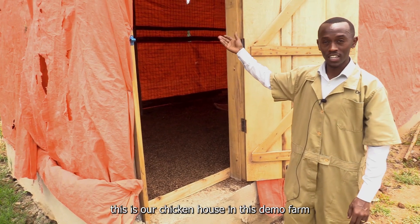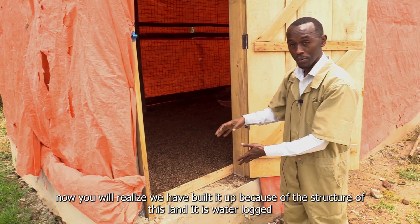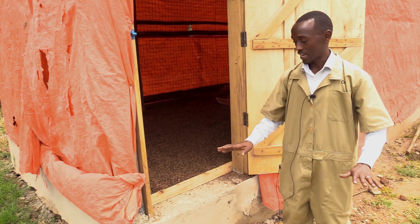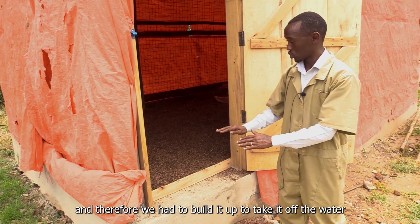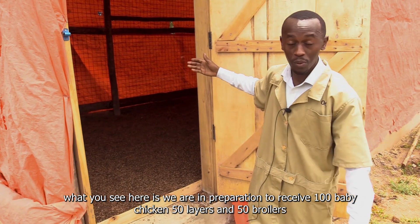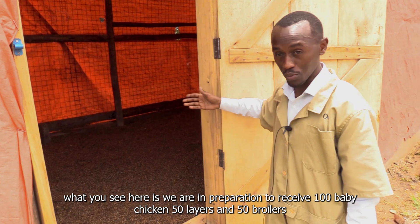This is our chicken house in this demo farm. You will realize we have built it up because of the structure of this land — it is waterlogged, and therefore we had to build it up to take it off the water. We are in preparation to receive 100 baby chickens: 50 layers and 50 broilers.